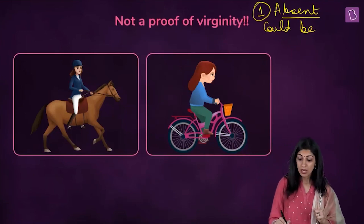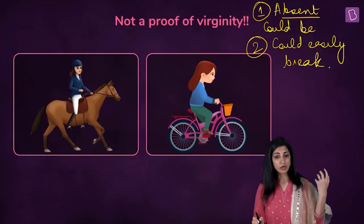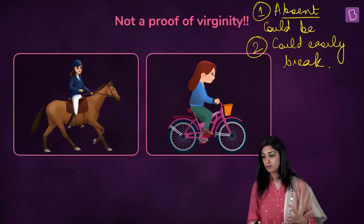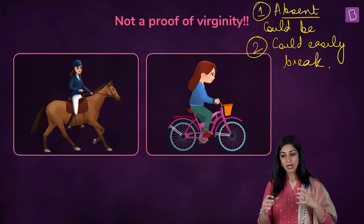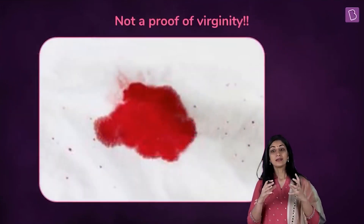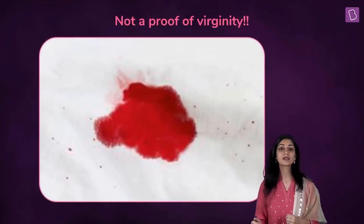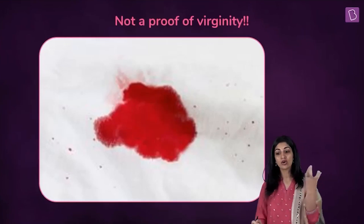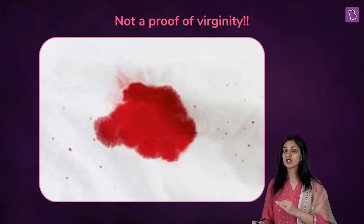Hymen could easily break. If you are an athlete, a cyclist riding a bicycle every day, a horse rider, or a martial arts practitioner, the pressure and physical activity can injure and break this very thin membrane. The myth that bleeding on the wedding night is proof of virginity — that the male has broken the hymen — is incorrect. In certain females, the hymen doesn't even break completely during the first episode of sexual intercourse.